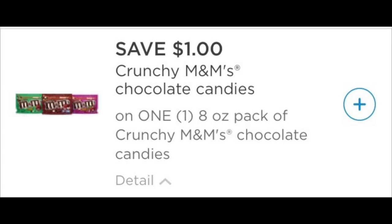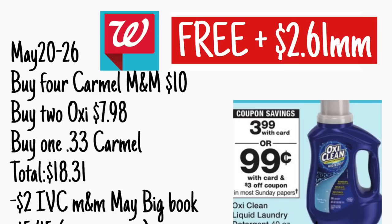So with this coupon, it drops down to 99 cents, along with this dollar off the M&M's. Now it says crunchy, but it in fact works with the caramel — I don't know if the caramel is part of the code for this coupon, but it in fact works. So here's the first deal: it's a $2.61 moneymaker. You're going to pick up four bags of the caramel M&M's for $10, two Oxys for $7.98, and then one of those 33 cent caramels found right near the cash register — I think it's called La Belle France. The total is $18.31. Now you're going to get your cashier to scan that dollar off M&M's from the May Big Book of Savings, so $2 will come off right there.